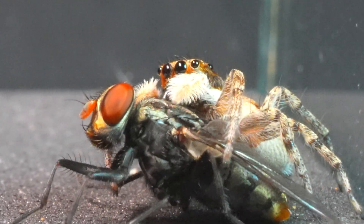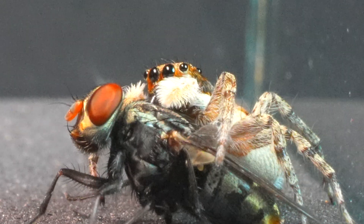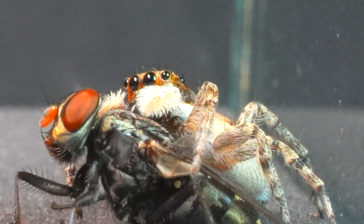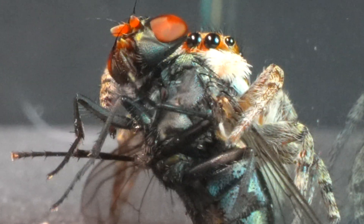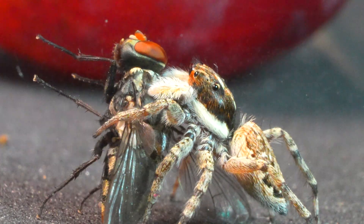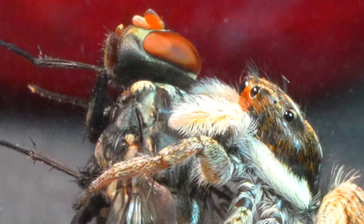The spider has managed to capture the agile fly, outsmarting its lightning-fast reflexes. Now it relies on its venom to act swiftly, aware that the prey is too large and could break free at any moment.